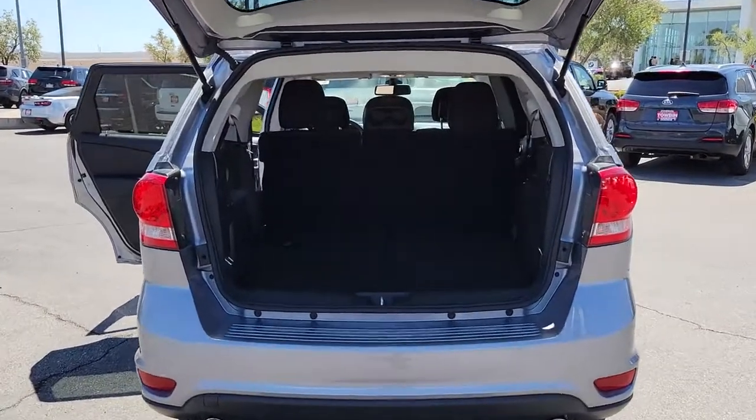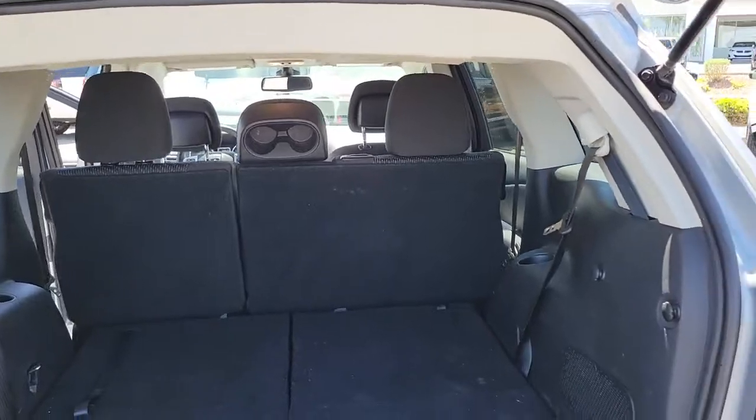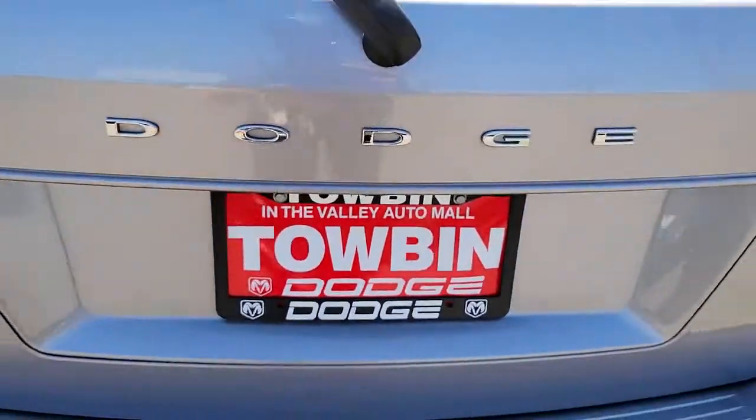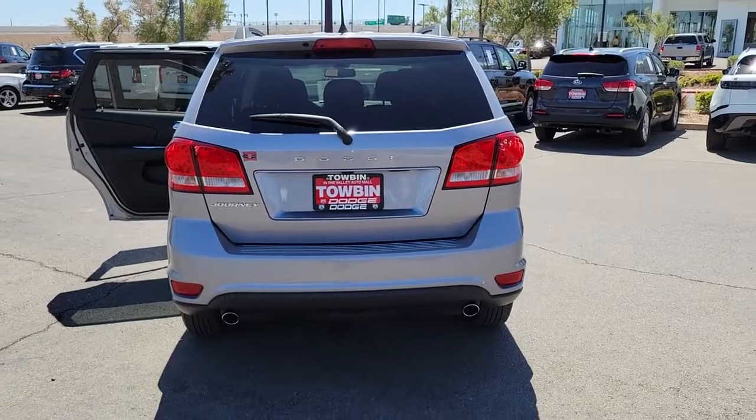The following are some of this vehicle's highlighted options: keyless entry, V6 cylinder engine, backup camera, fog lamps, electronic stability control, leather wrapped steering wheel, third row seat, intermittent wipers, trip computer, and power windows.